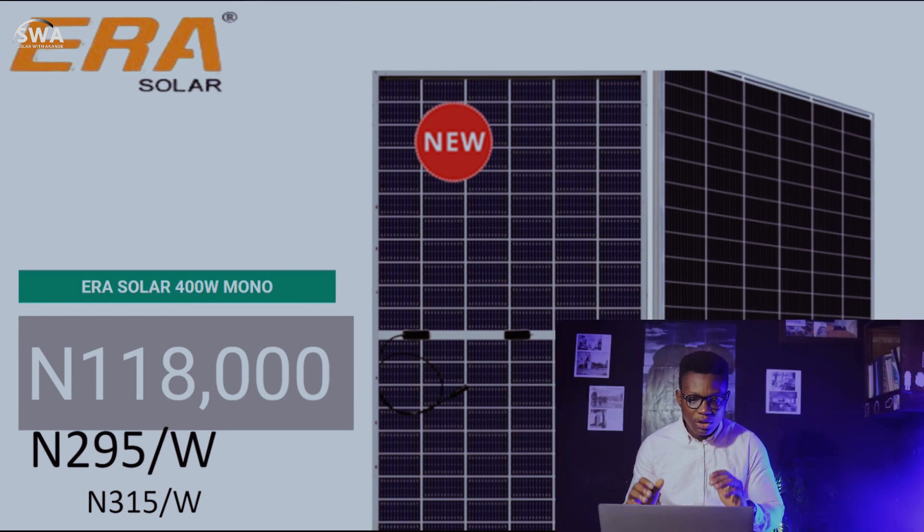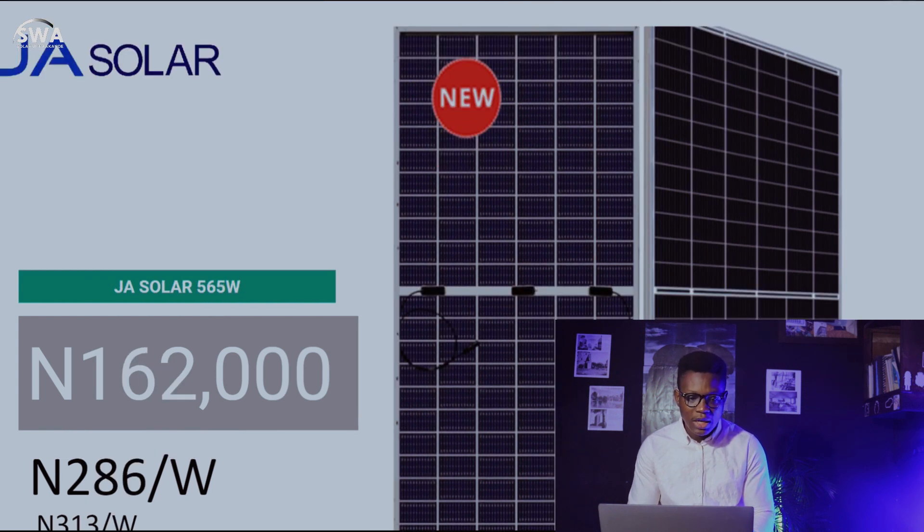For Era Solar, we have the Era Solar 400-watt mono at 118,000 naira — that's 295 naira per watt, compared to last week at 350 naira per watt. We also have J Solar: the J Solar 565 watts is at 162,000 naira, which is 286 naira per watt.